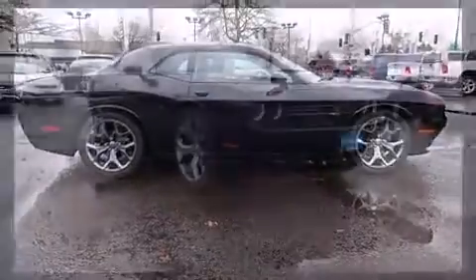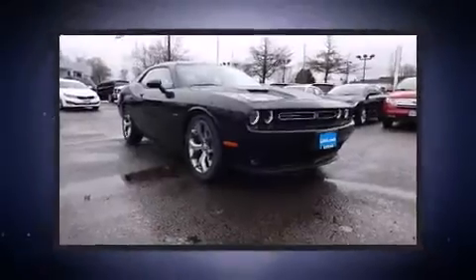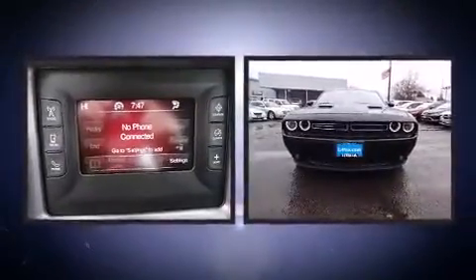Top features include front fog lights, a tachometer, an automatic dimming rear view mirror, power door mirrors and heated door mirrors, remote keyless entry, and a split folding rear seat.